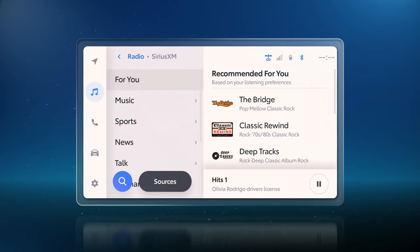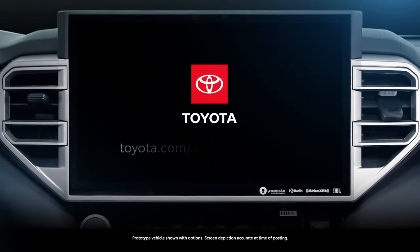So that's a quick look at using SiriusXM with Toyota's latest system. To learn more about Audio Multimedia, visit toyota.com/AudioMultimedia.